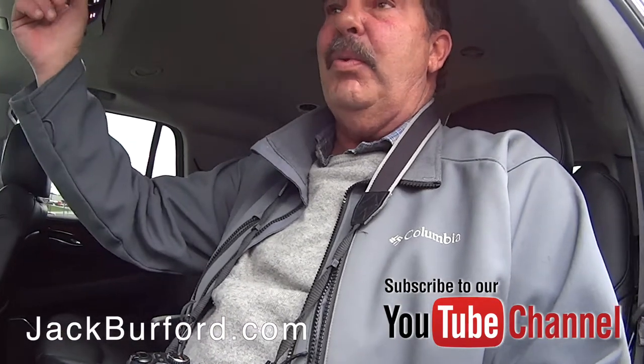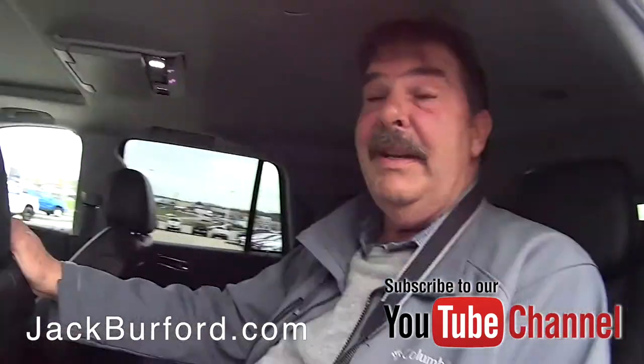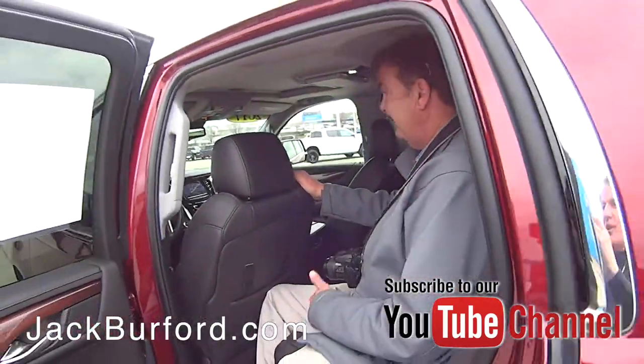It's got a camera for the rearview mirror in the back. This is loaded, it is really, really nice — you guys need to come check this one out. Thanks Greg!